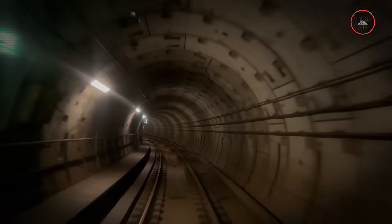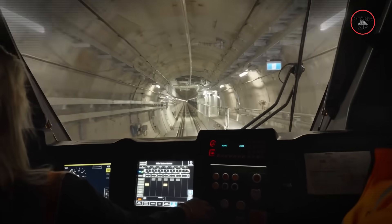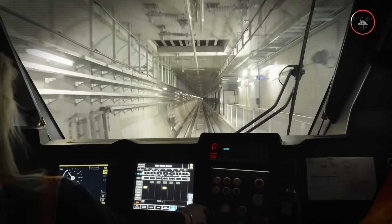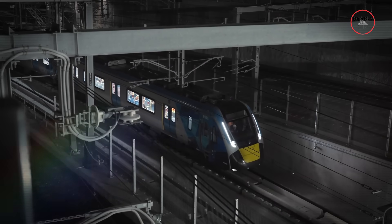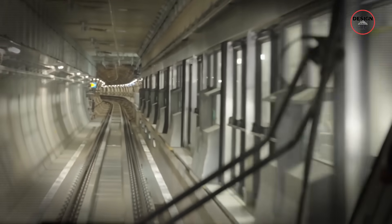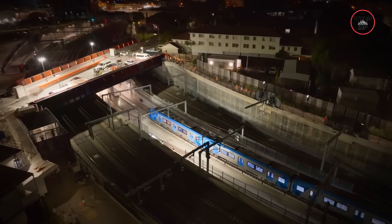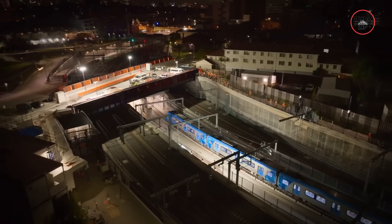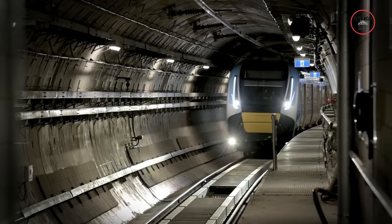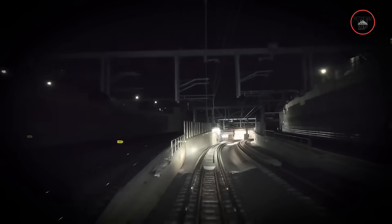Before opening to the public, the Metro Tunnel had to go through serious trial runs. In just 10 days, test trains made over 2,600 trips and covered more than 35,000 kilometres — that's like circling the planet almost once. Crews clocked 160 hours of testing, checking systems, safety features and train performance. They practised emergencies, platform door failures and even full evacuations. Meanwhile, 46 more drivers were trained to handle the new high-capacity trains, bringing the total to around 200 — because the tech only works if people do too.